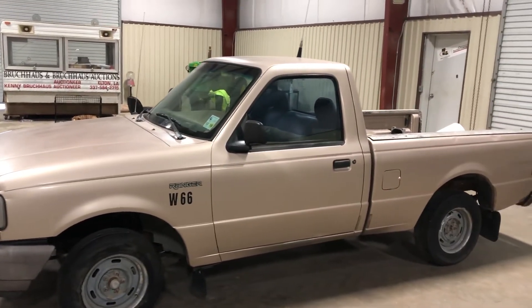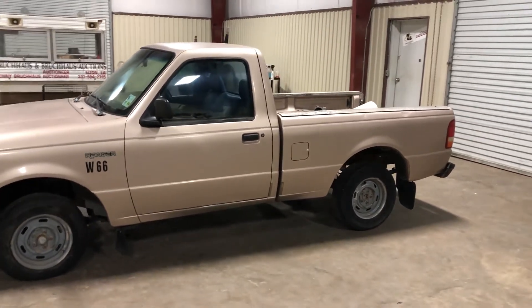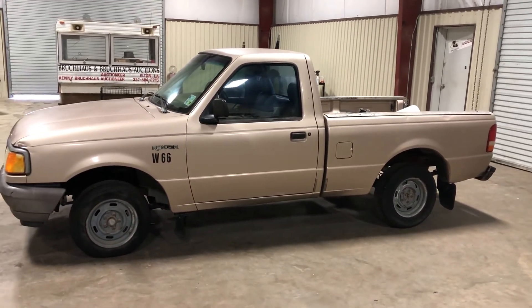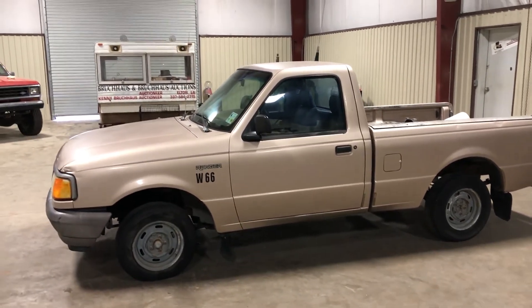If you have one that you need parts for, this will be the perfect unit. Or if you just want a project, you might get lucky with that transmission and engine combo — it may crank up if you mount it up, it may not. I'm not sure. Only at auction time, and Burkhouse Auctions will be the place. Thank you.